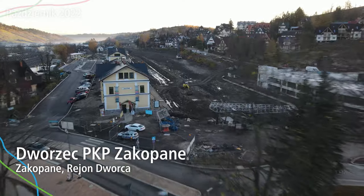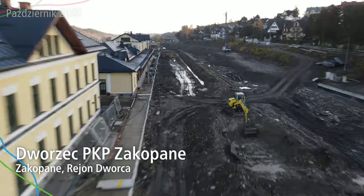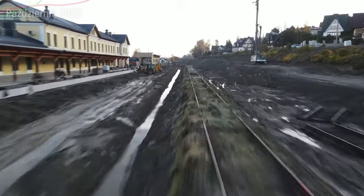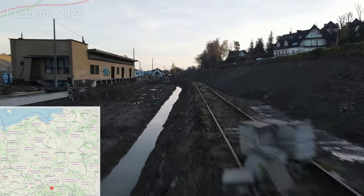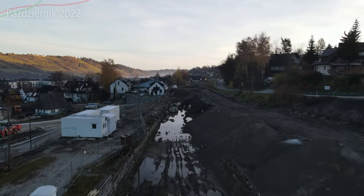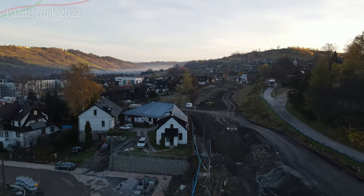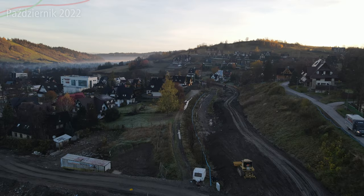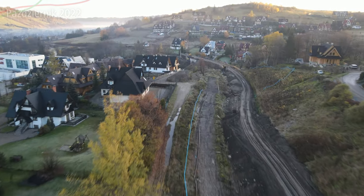Dokładnie w tym miejscu, jak widzicie, możecie zobaczyć aktualny plac budowy stacji Zakopane. Dworzec już stoi jeżeli chodzi o samą część budynku, natomiast część autobusowa czy kolejowa jest w budowie. Jeden tor po środku, na którym właśnie lecieliśmy, jest cały czas i powoli się zmienia. Teraz dolecimy do stacji tymczasowej, a w tym miejscu jak widzicie, powstaje całkowicie nowe torowisko.